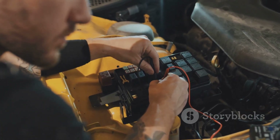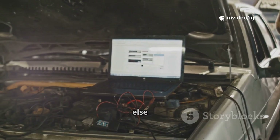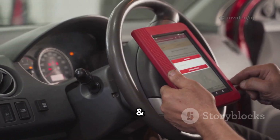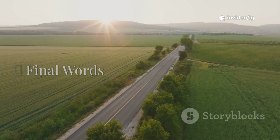Step 4: Inspect wiring and connectors — look for damaged, corroded, or disconnected wires. Step 5: Check the PCM — if all else fails, a PCM reprogramming or replacement may be required. Step 6: Clear the code and test drive — use an OBD-II scanner to reset the code and check vehicle performance.